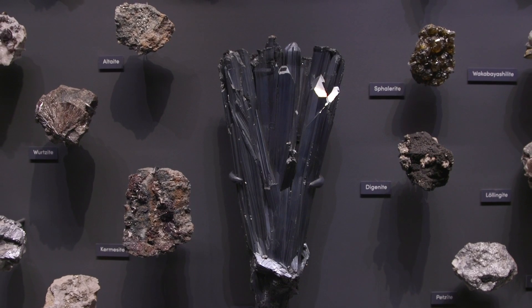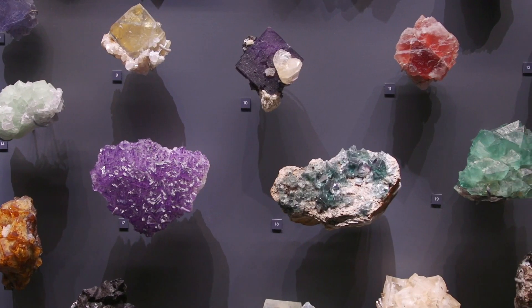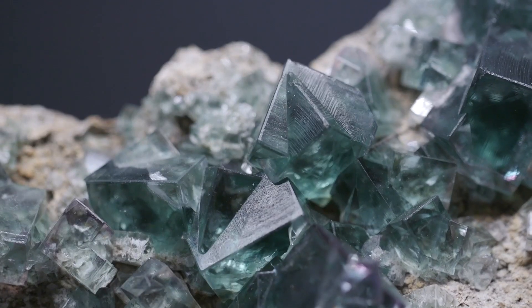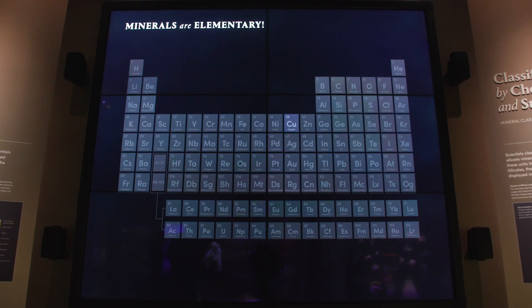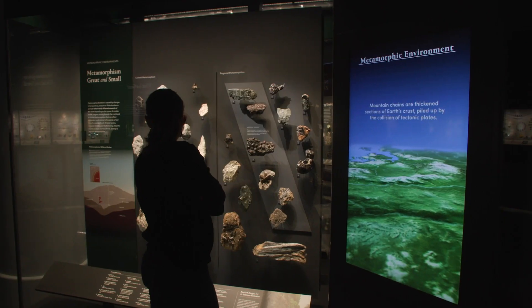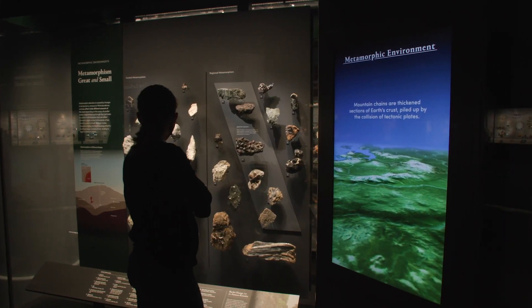Minerals have been part of Earth's evolution since the first elements formed grains of dust that collected around our sun and began smashing together to form planets. So far, researchers have identified 5,700 types of minerals, and about 100 more are newly described each year.